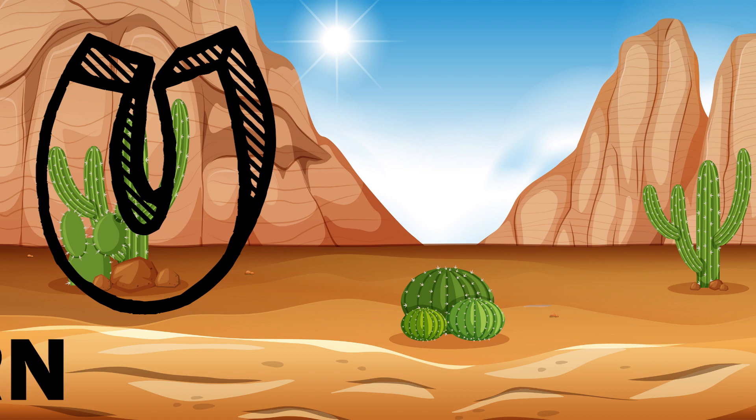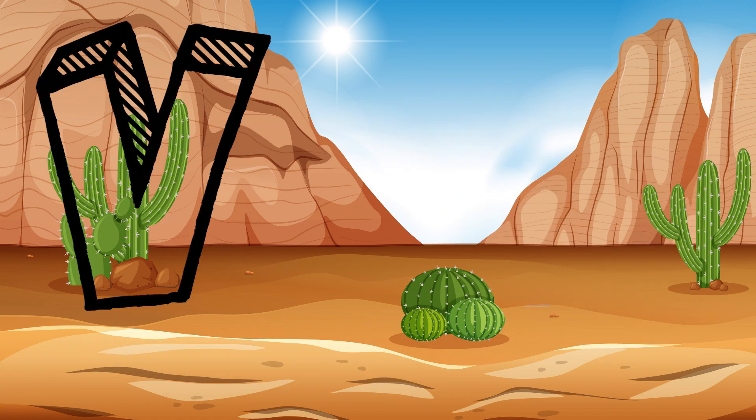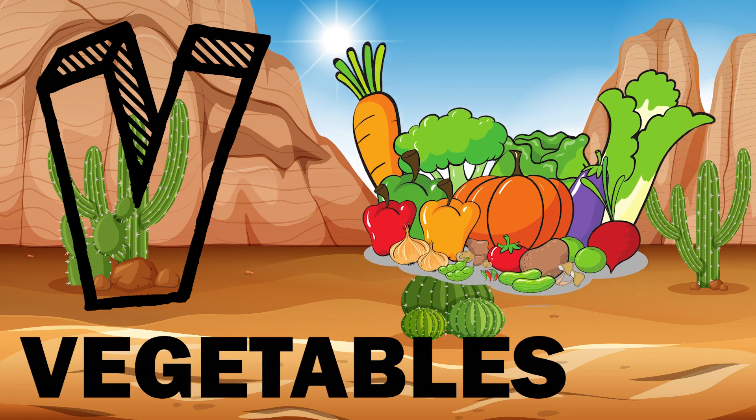U. U is for unicorn. V. V is for vegetables.